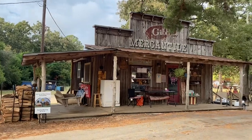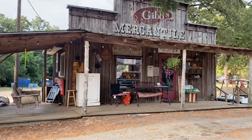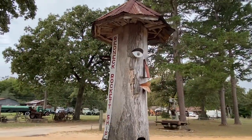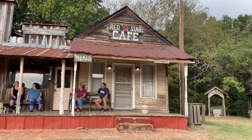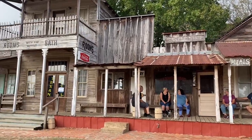Guys, even when you first come in, the place that you check in is very authentic to the style of the park. It's this little mercantile building — it's very, very cute here. I thought it was kind of fun to see people just sitting out on the porches of these old buildings like they would have been years ago, with no cell phones, just enjoying conversation.